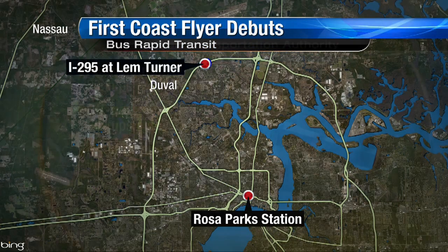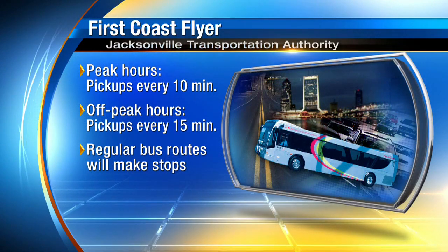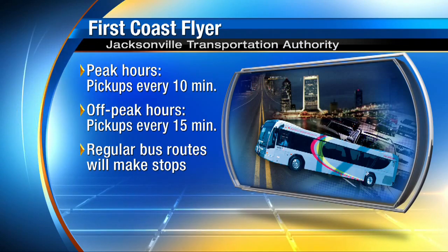During peak hours, there will be pickups every 10 minutes, and every 15 minutes during off-peak hours at these stations. Regular bus routes will also make stops at the First Coast Flyer locations.